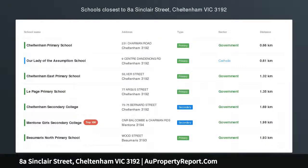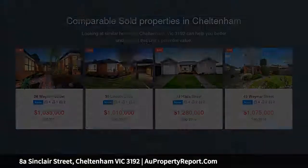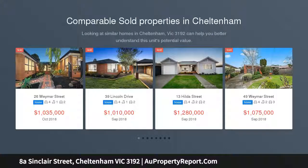High-end style and impressively family-wise with free living zones, secluded, stylish and so impressively family-wise, the Southland Precinct's best-kept secret is ready to be discovered.